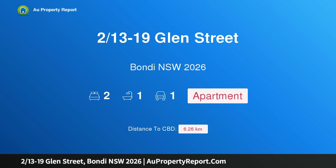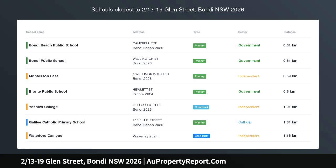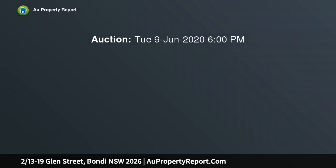I am glad to introduce property 213-19 Glenn Street, Bondi, New South Wales 2026 — an amazing first home investment in a beachside location. This beautifully renovated two-bedroom apartment with lock-up garage is perfectly positioned on a quiet street between Bondi and Tamarama beaches.